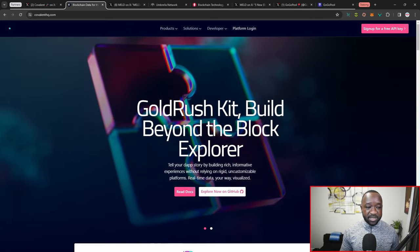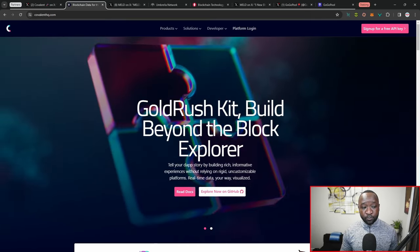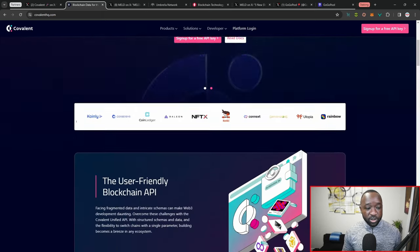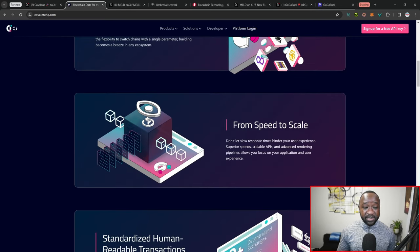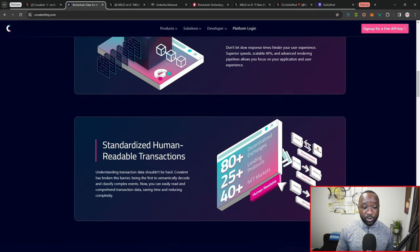Jumping over to the official Covalent website, they advertise what they call their Gold Rush Kit, which is basically a quick API or endpoint that allows you to grab data from a particular blockchain. Scrolling down, it highlights that they are providing a user-friendly blockchain API aiming to provide speed as well as scalability. Last but not least, they boast standardized human-readable transactions, which — if you've been in the blockchain space — you definitely know can be very difficult to read at times.